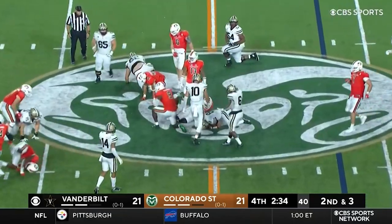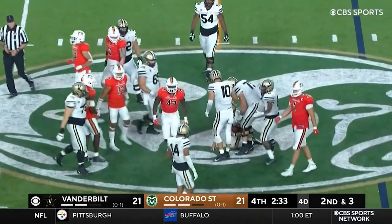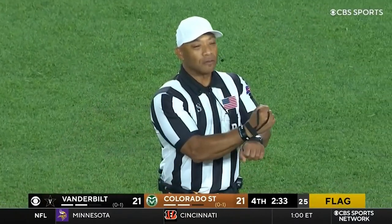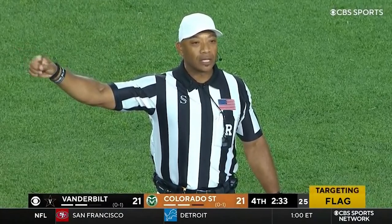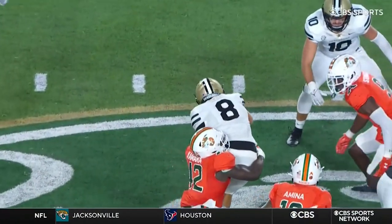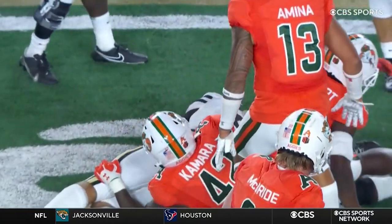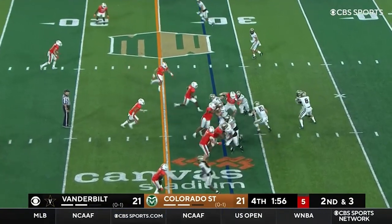Seals fakes the pitch and he's got enough for the first down — he gains four. Personal foul — targeting, defense, number 13. That's Logan Stewart, number nine. Ken Seals in the shotgun.